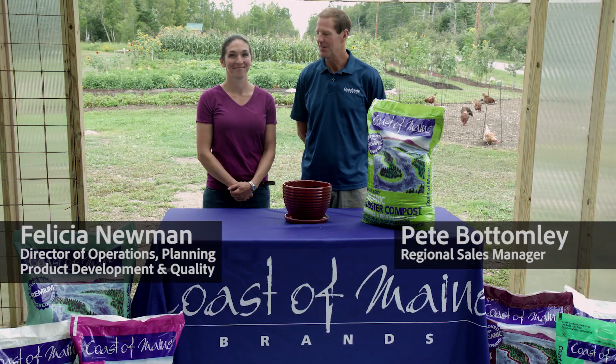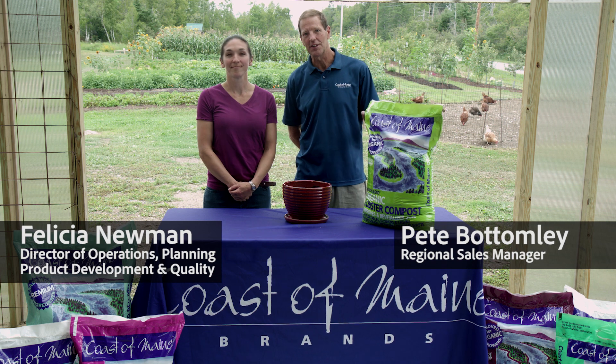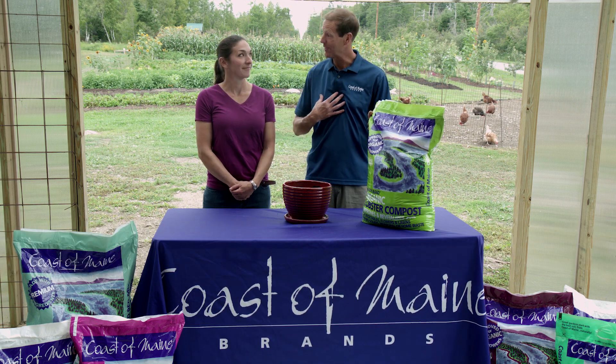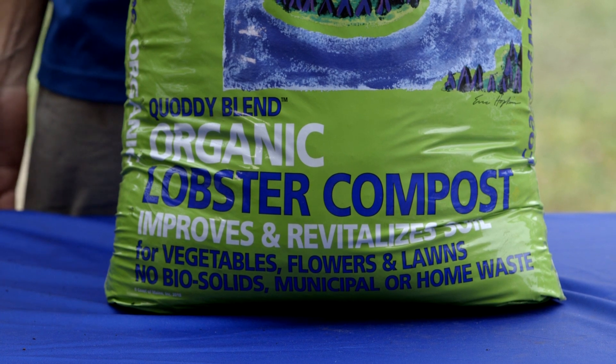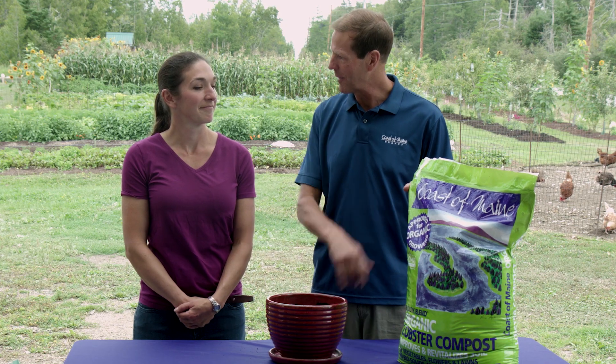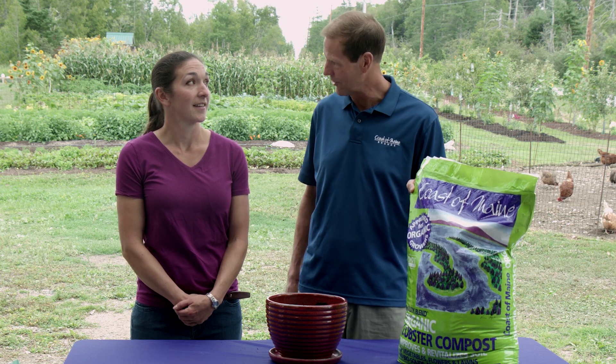We're here with Felicia Neumann at your farm in Lubeck, Maine. We're here to talk about Quadi lobster compost, which is my personal favorite. We've had this for over 15 years and it's our number one seller. Can you tell us a little bit about how it's made — it's kind of unique — and how you would use it?